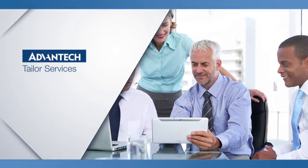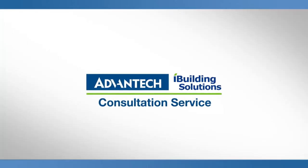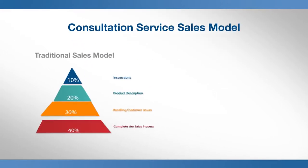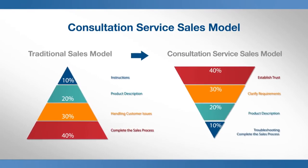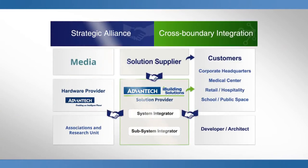Advantec provides consultation services to its iBuilding Solution customers. This tailored service begins with the knowledge of a customer's requirements and the assistance of vertical sector resource integrations. This streamlined, one-stop service helps achieve total customer satisfaction.